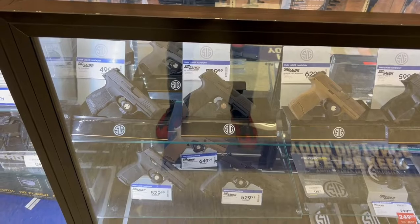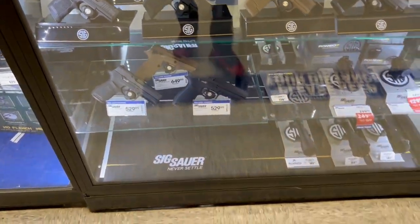Alright guys, let's go ahead and check out Academy Sports and Outdoors. Let's go gun shopping — let's see what type of firearms they have today. I think they have a nice little lineup; they always switch it up. So we're going to check out the Franklin, Tennessee store and see what they have. Let's go shopping.